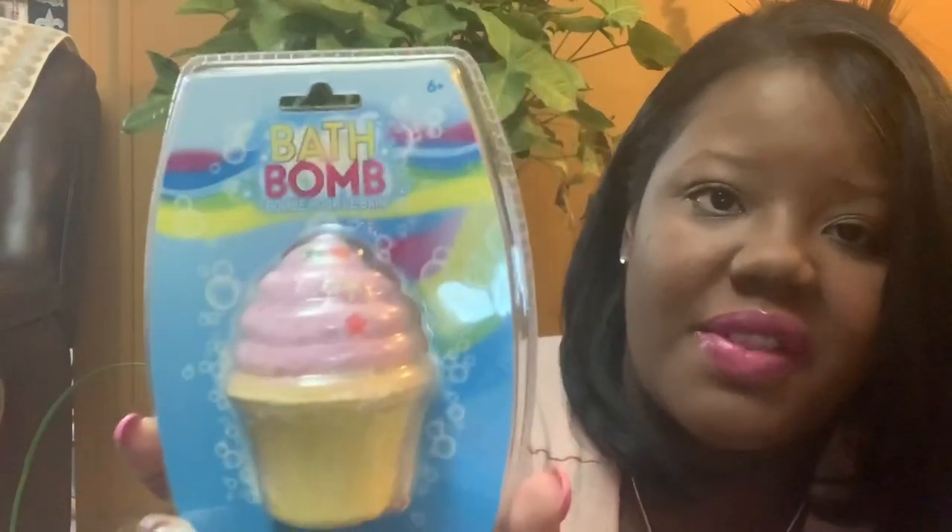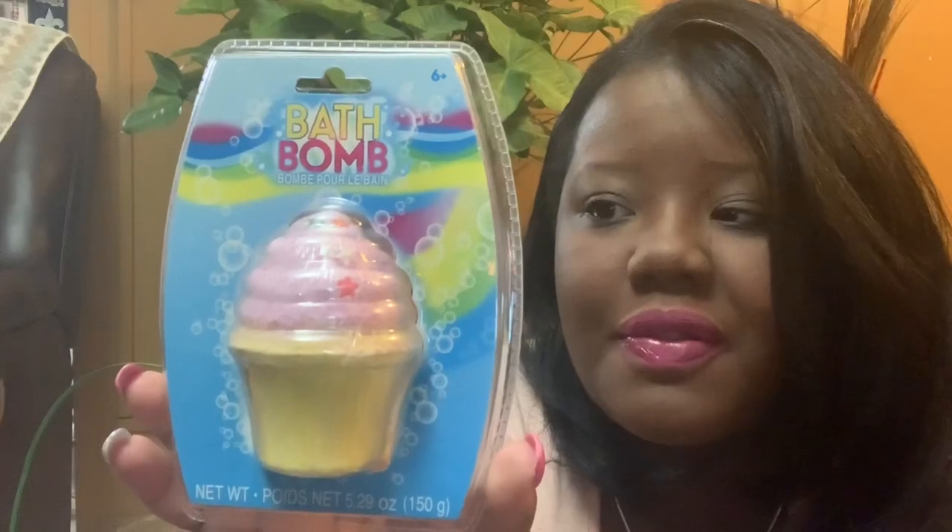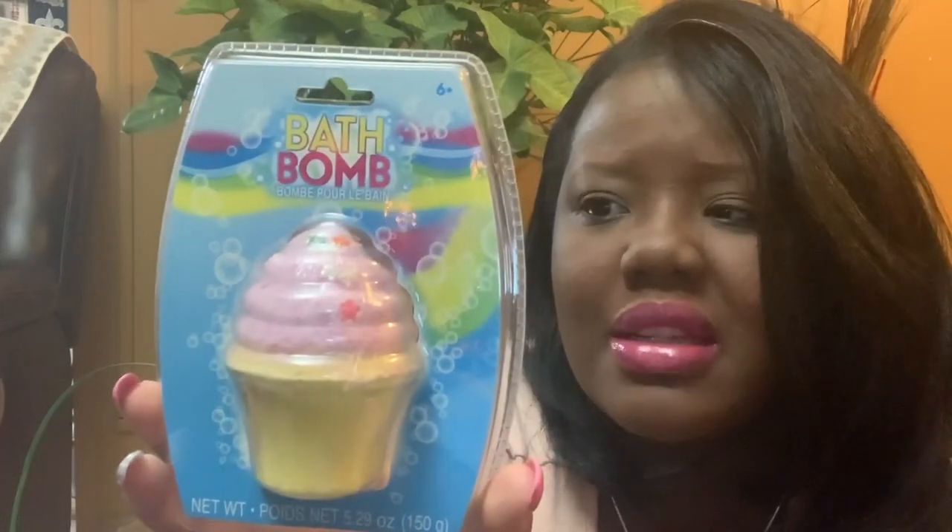I also got her this bath bomb that I found in the Target Easter section. I don't remember the exact price, but I think it was at least two or three dollars.